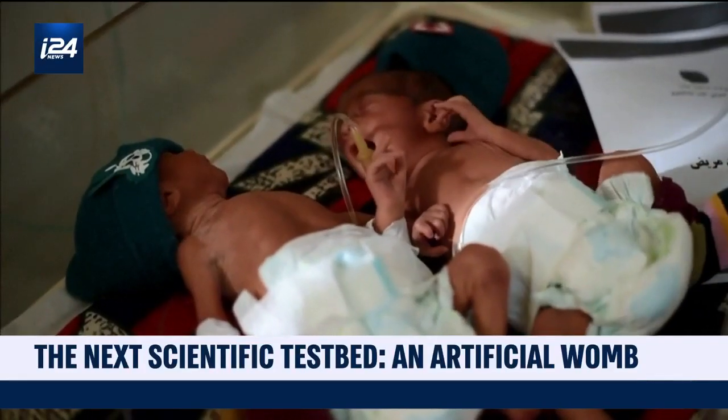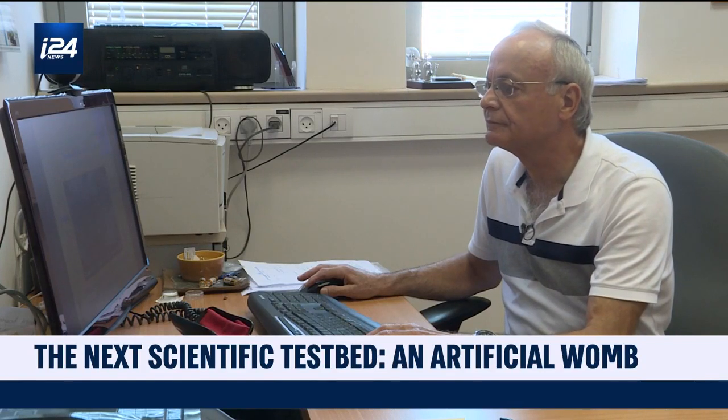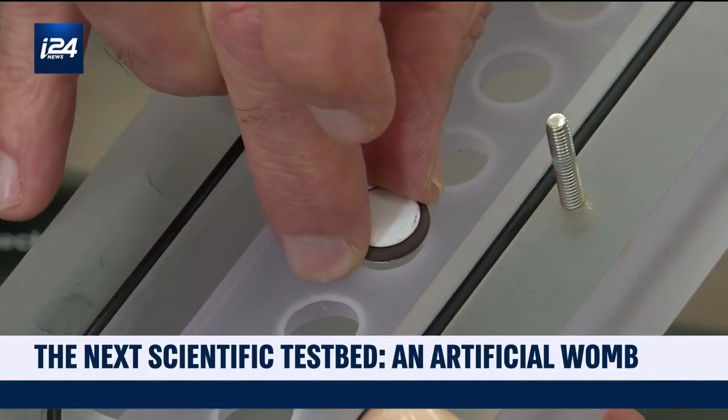The birth of human life, often described as a miraculous process. And one Israeli doctor wants to figure it out inside lab conditions. But how? An artificial womb.